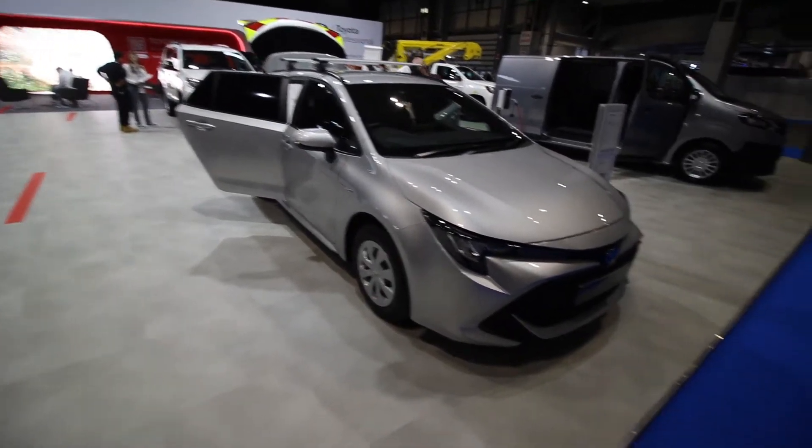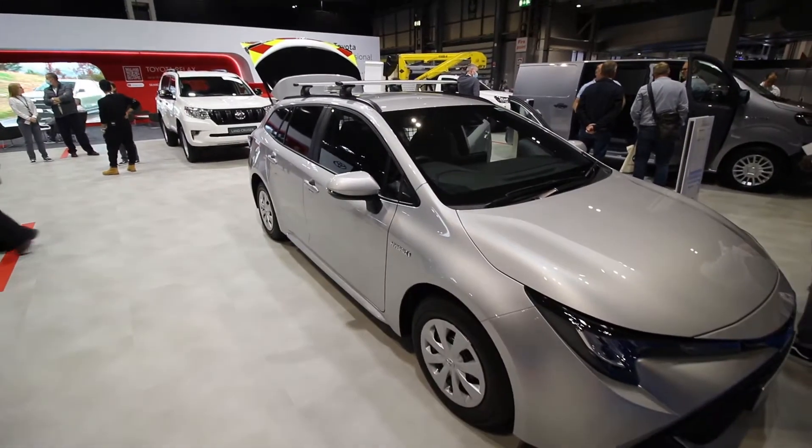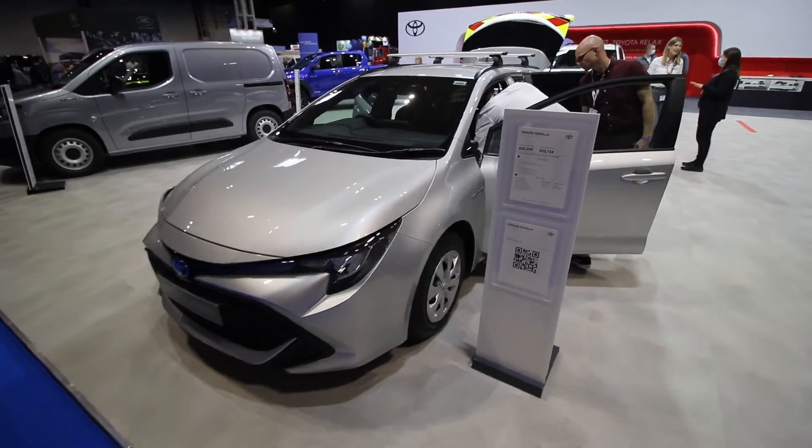The hybrid Corolla retails for about £22,000. That is good value.